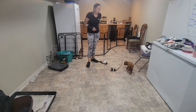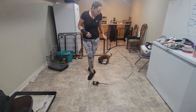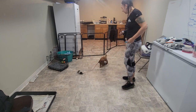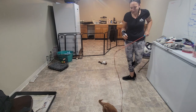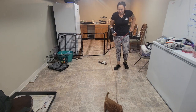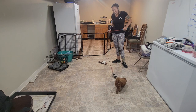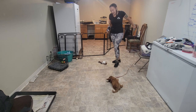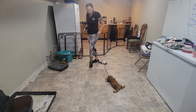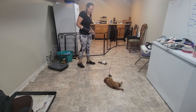We always start our training sessions trying to get the puppies into a little bit of play, exploring the space. I usually play with them with the flirt pole - they really like this toy. They can chase the toy at the end of the rope, catch it, bite it, and play a little bit of tug.